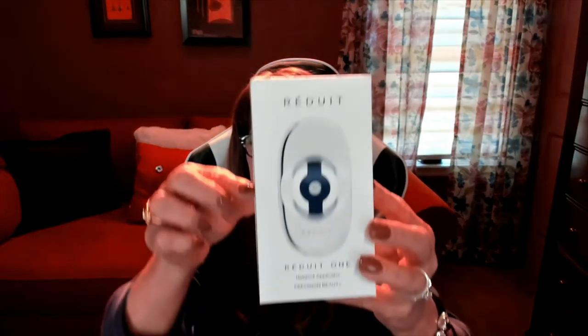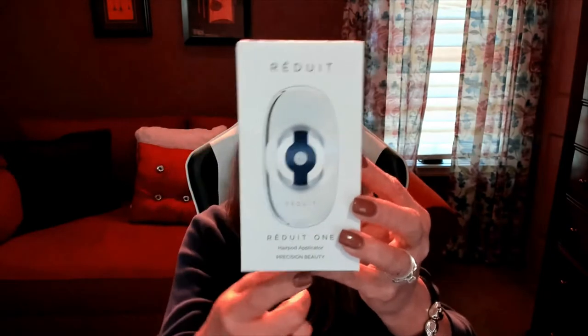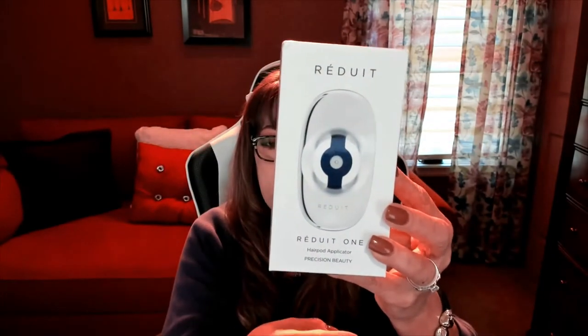The products range from conditioners to hair thickeners to products to make your hair shiny. This is the Rayduet Hair Pod system — it's called the Rayduet One Hair Pod Applicator — and it comes delivered in this little box. When you open it, it looks exactly like this.